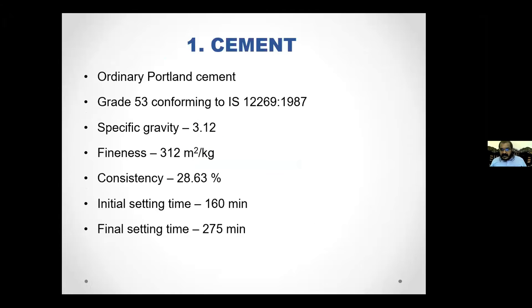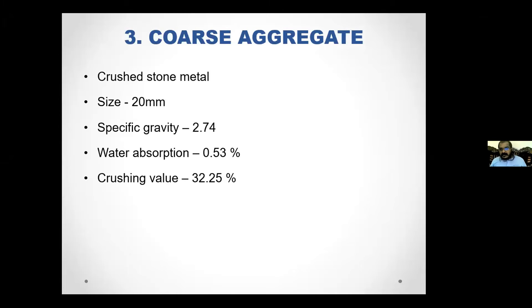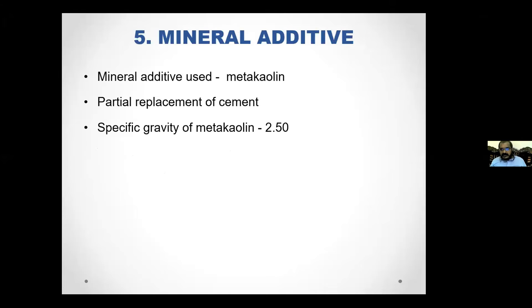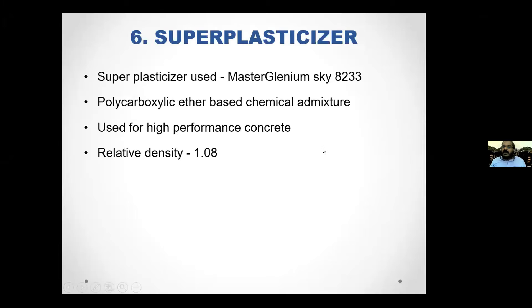OPC-53 grade cement is used. For fine aggregate, Zone 2 is used with a specific gravity of 2.6, along with measured water absorption. Crushed stone aggregate is used for coarse aggregate, and normal portable drinking water is used. A polycarboxylate-based superplasticizer is used since this is a high-strength concrete, with a relative density of 1.08. The chemical combinations and content of metakaolin compared to cement were tested and recorded.